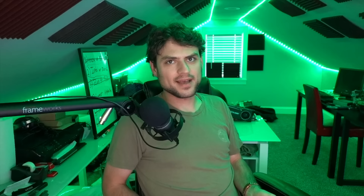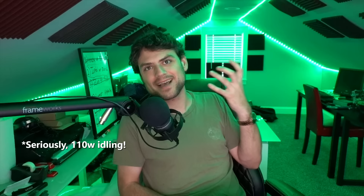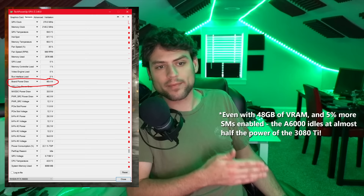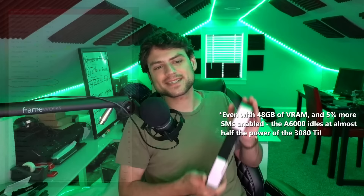Is it the RX 6800 XT with a 16 GB buffer starting at $650 consuming 300 watts? Is it the A6000 that costs five grand but has an insane 48 GB for creators and usually uses less than 300 watts? Or is it the supposedly 350-watt 3080 Ti with the same VRAM as a 3060, costing almost twice as much as a 6800 XT? If you guessed option three — the 3080 Ti — that's a bingo. This thing uses 110 watts while idling and the contact who sent it to me now leaves his PC off at night or it will heat up the room.